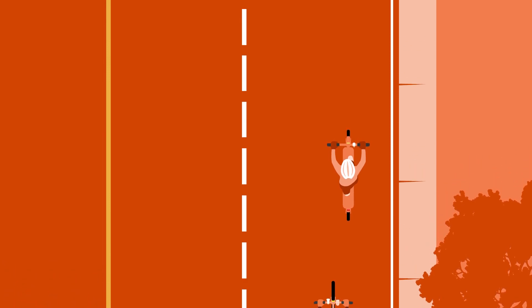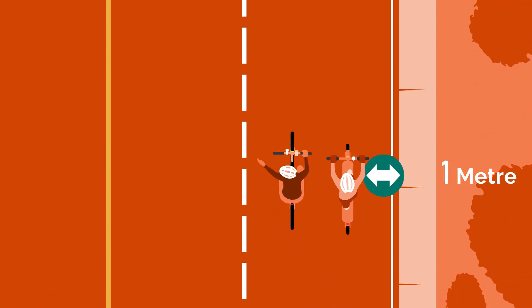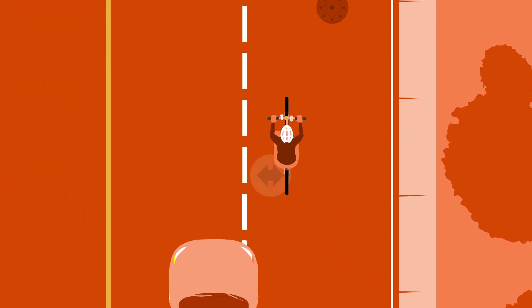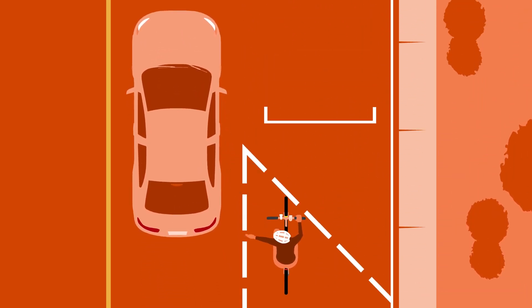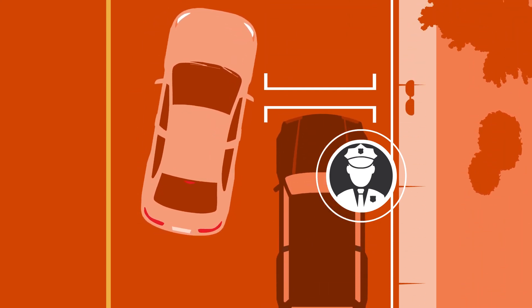Drivers can expect micromobility devices traveling at a lower speed to ride about one meter from the curb or parked cars. However, they can use any part of the lane for safety. When passing a cyclist, drivers must maintain at least one meter distance. Passing too close to a cyclist may result in a fine and demerit points.